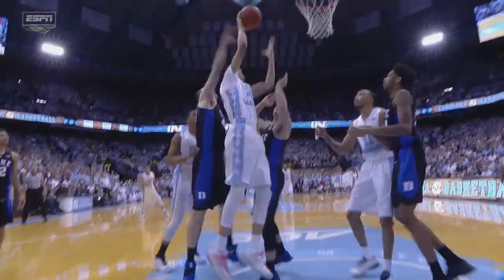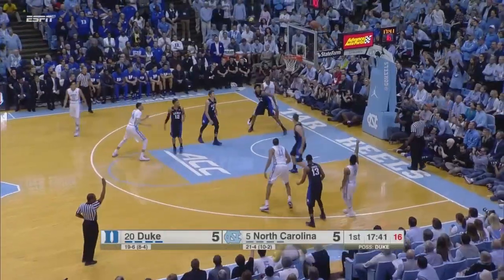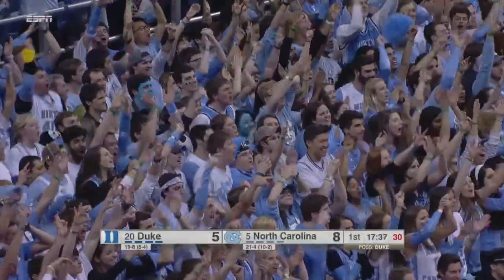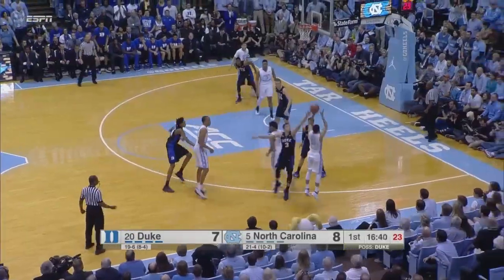Two offensive rebounds for Jackson on one play. Carolina would love nothing more than to get Marshall Plumlee out of the game. Berry will try a quick three, got it from the right. Berry inbounded it to Johnson, who gave it right back to the Carolina guard who struck the three — 8-7.